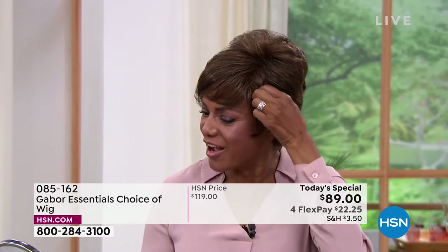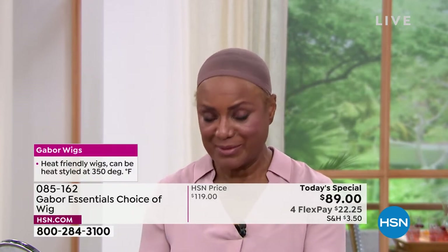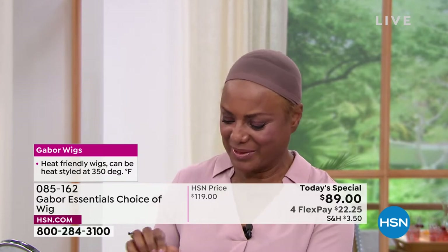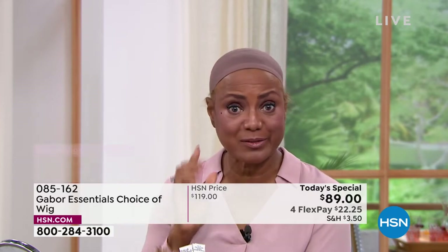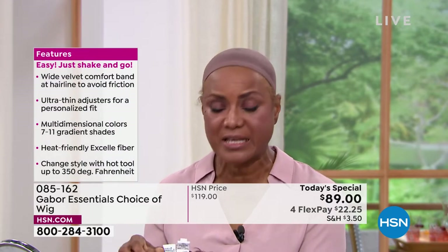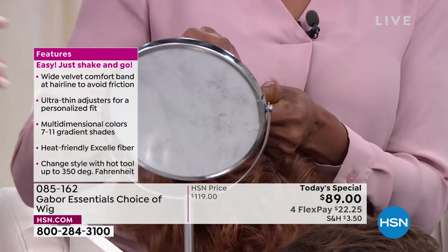I also like to change up my wigs when I'm going to church, so they never know who's coming through the door. This was the medium brown and I'm going to put on the medium red — the red portion of the night! I'm pulling the tabs and sizing it because I have a little small head. I love the fact that you can adjust it to suit your style and your size.